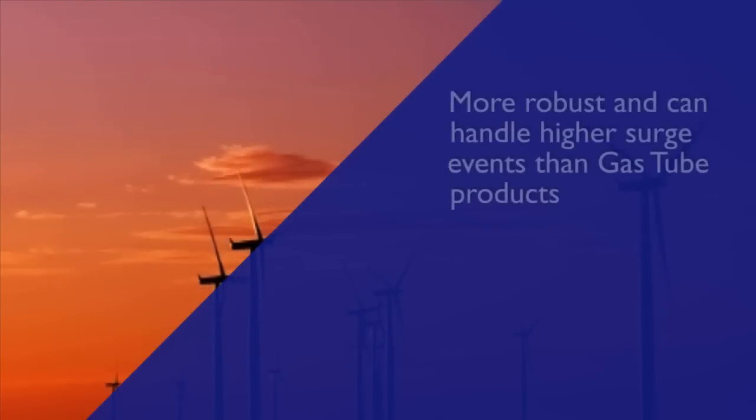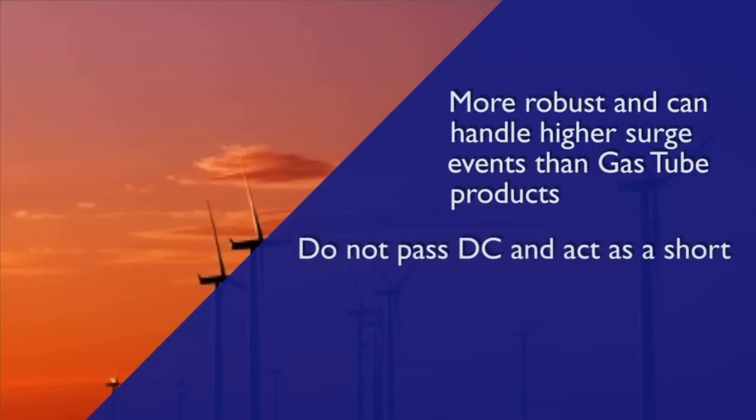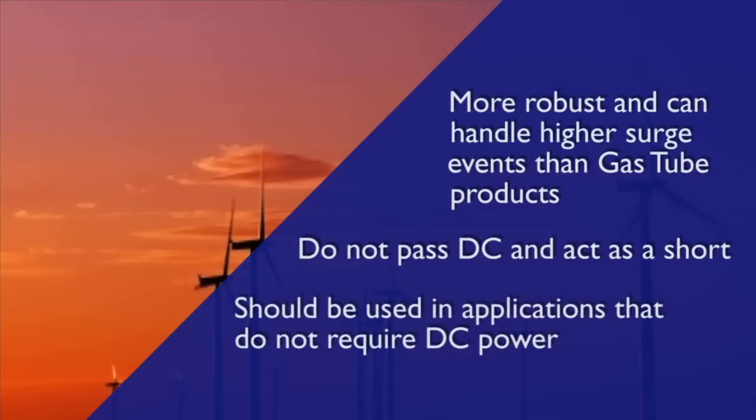Quarter-wave products are more robust and can handle stronger surge events than gas tube products. Unlike gas tube products, quarter-wave products do not pass DC and act as a short. They should be used in applications that do not require DC power to be run on the coaxial line.